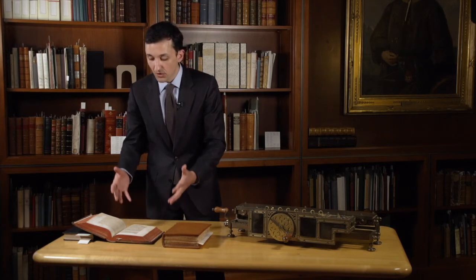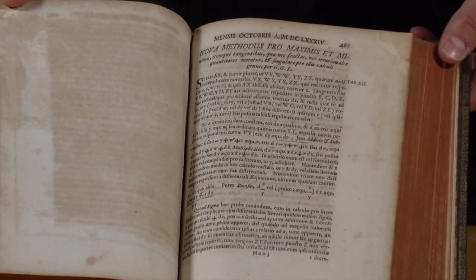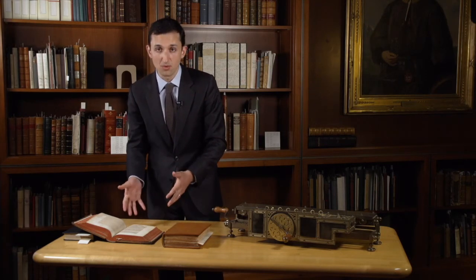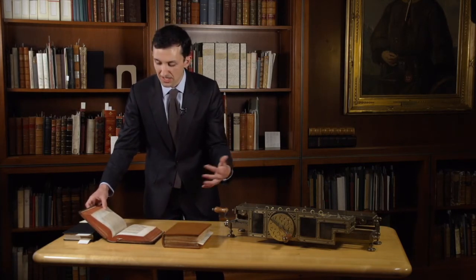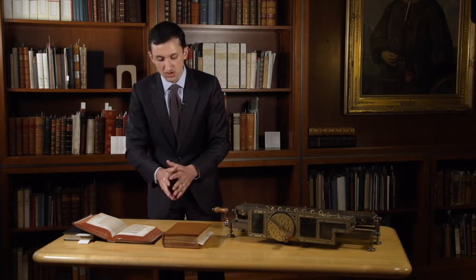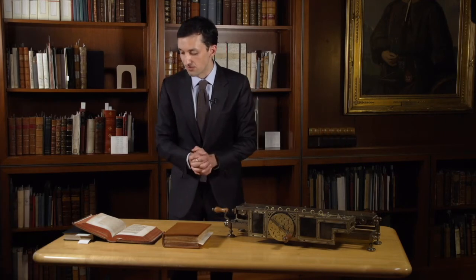Another treasure in the collection is a first edition of Leibniz's Nova Methodis, which is his calculus. Leibniz is probably most well known for his independent invention of the calculus alongside Newton. This is the first appearance in print of the calculus, 1684 — in an annual volume of another scholarly journal called the Acta Eruditorum, published in Leipzig. It was very common for Leibniz to publish in this form; he published hundreds of articles like this over the course of his career.